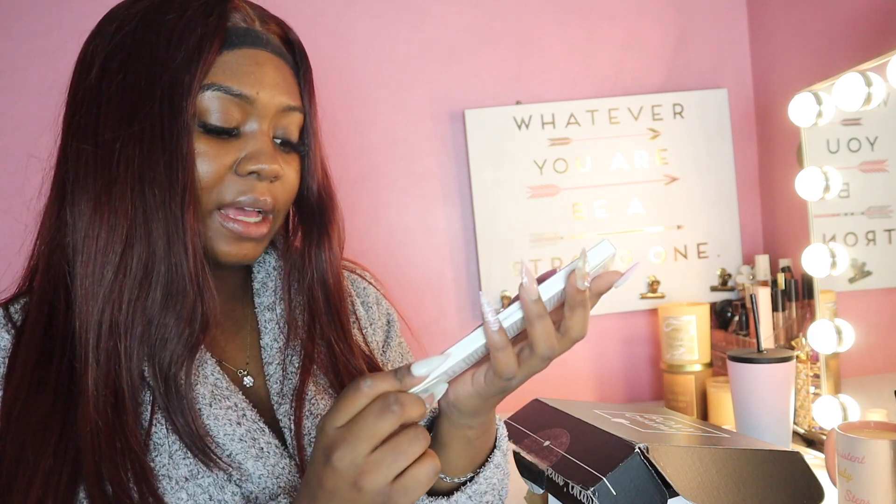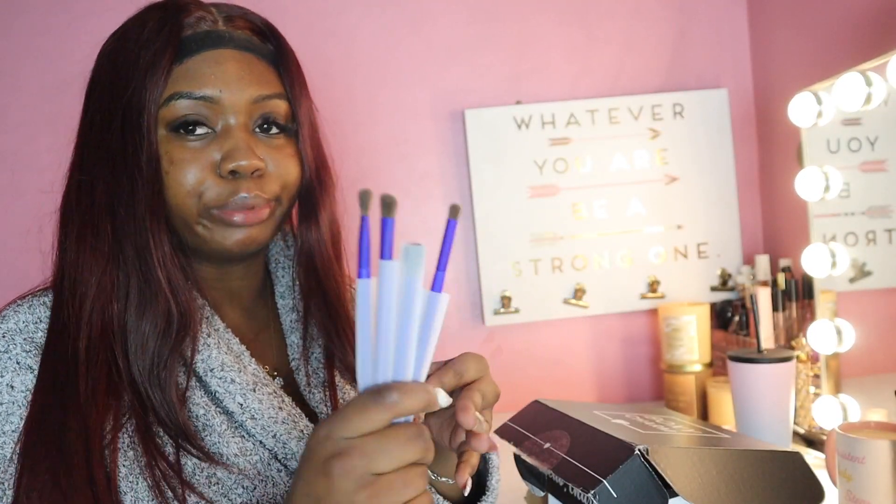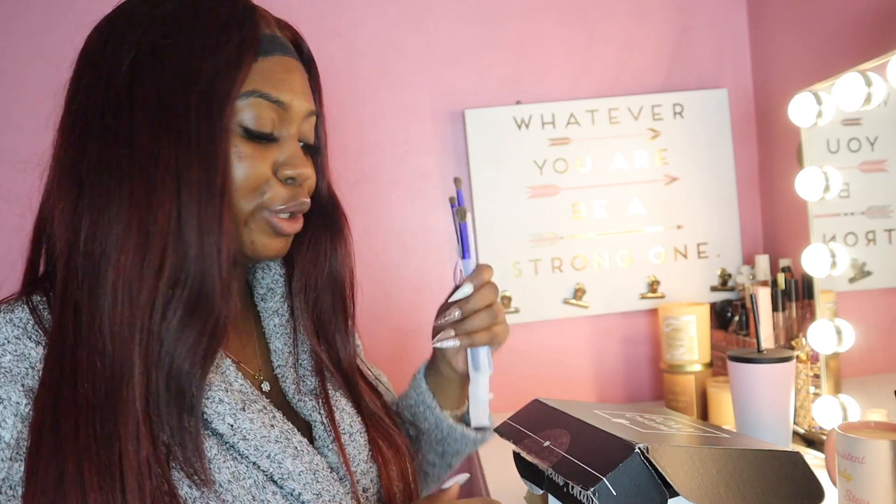This month is October so the theme is Spellbound, which is so cute. First we got the Treluz Beauty — it's an artista four piece brush set. These brushes are like this lavender purple, blue color. Super cute.